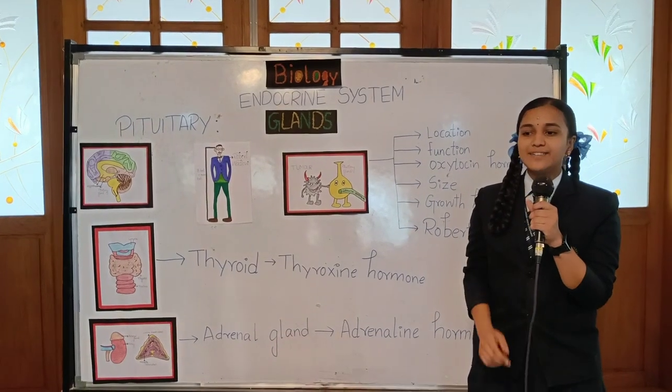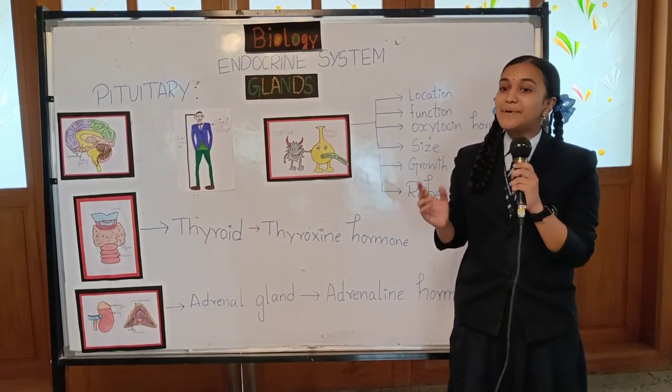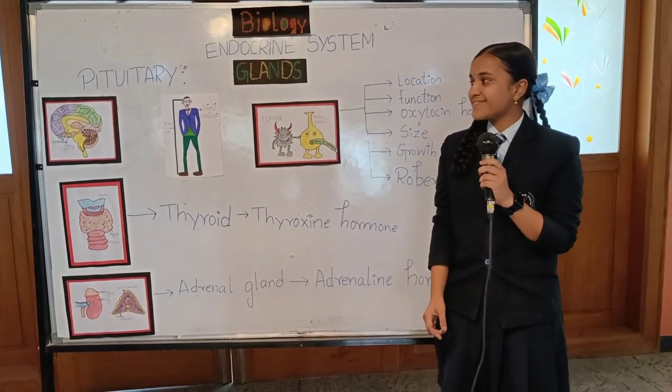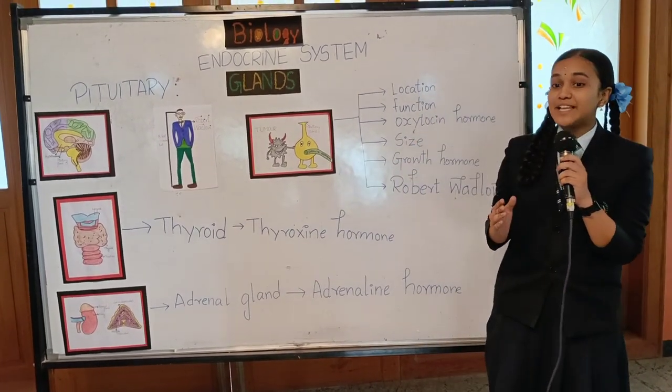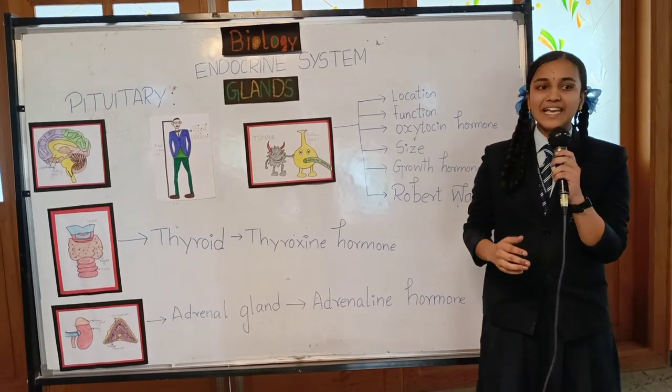So where is the pituitary gland located? It is located in the brain — very close to the hypothalamus — where the endocrine system and the nervous system basically shake hands.